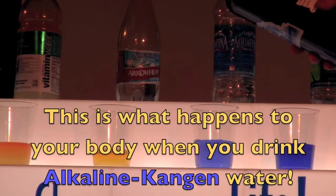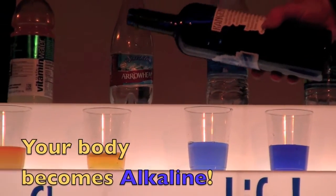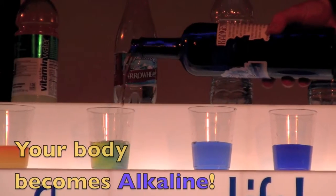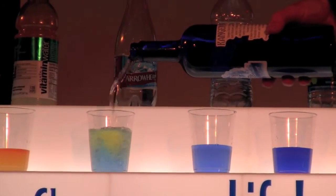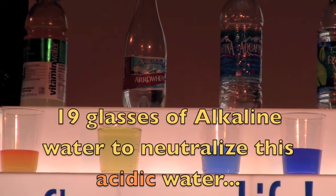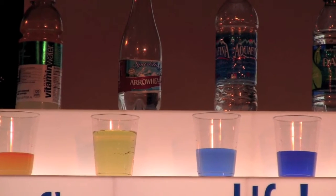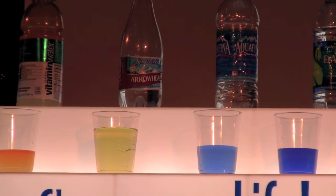Here is Arrowhead. This represents a Perrier, all your sparkling drinks, Canada Dry. Look at that — wow. It takes 19 glasses of the Kangen water to neutralize one glass of Arrowhead, Perrier, you name it. That's how acidic it is.